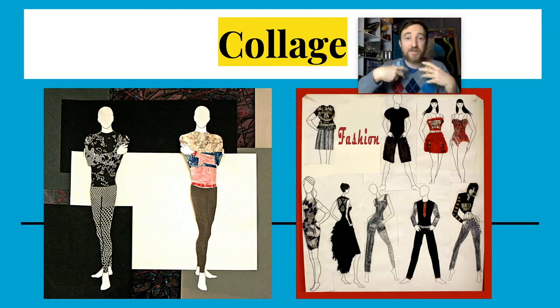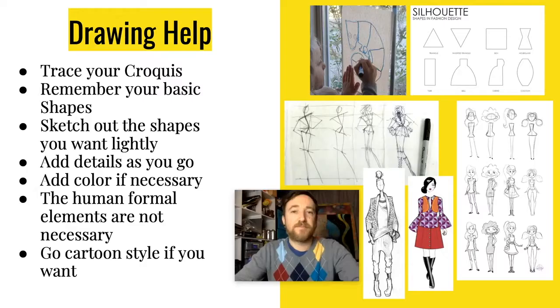Based on some of the things we've done in the past, you can really use any process you want. If you're drawing, remember what we've talked about throughout the first weeks of class: simplify. Start with simple shapes and build detail on top as you go. Drawing is all about starting simple, looking for the basic proportions, getting those basic shapes, and then adding details. A great way to start is by tracing your croquis.